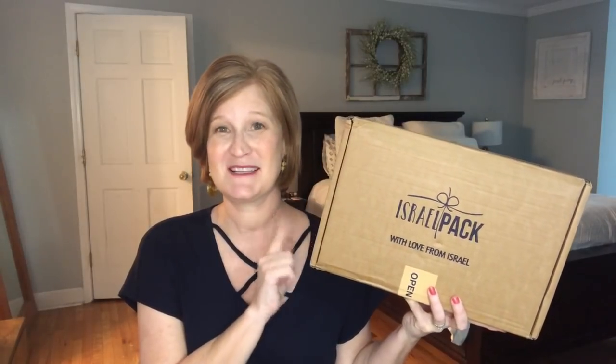This is a lifestyle box and it is shipped directly from Israel. This is the second time I've opened it, and I'm not super embarrassed to tell you that in the first box we got the most amazing jar of olives and I ate them in one sitting — they were so good. This box is really meant to bring Israeli culture into our homes, to educate us about what they eat, maybe their day-to-day life, things from artists in the area, and I think that is so interesting.